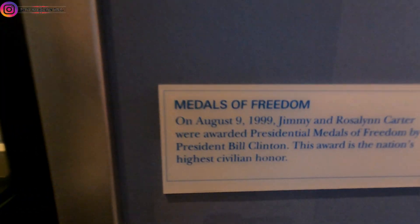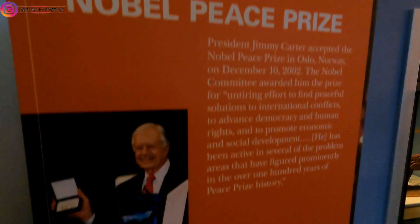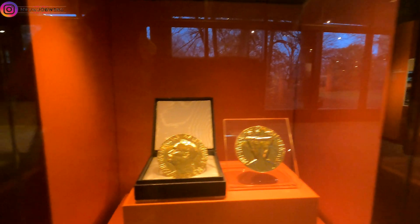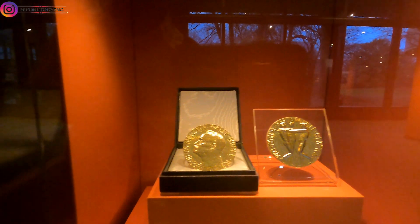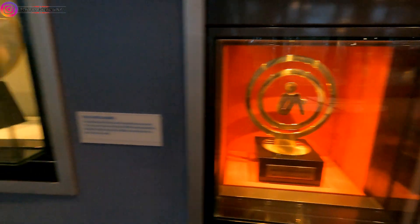Those are the medals of freedom, and this is a Nobel Peace Prize — like the one we saw at Martin Luther King's place. All those are the awards which were given to him.